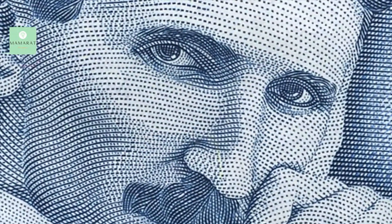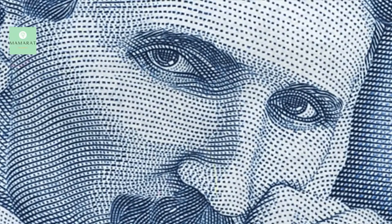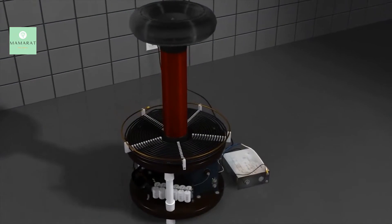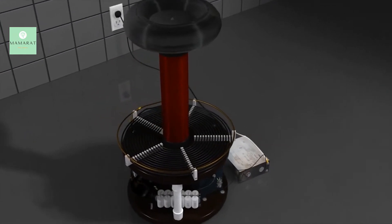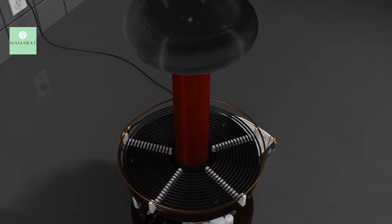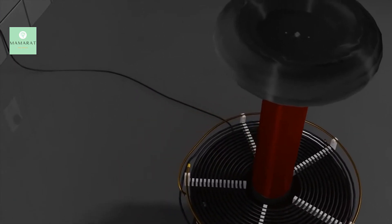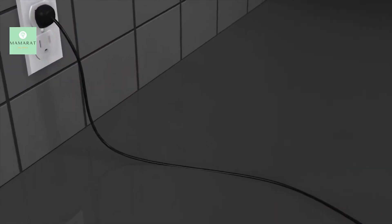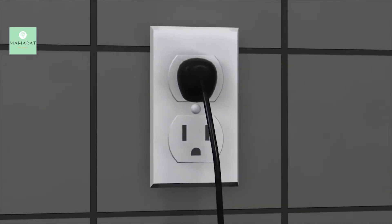Nikola Tesla, one of the great inventors of our time, at age 35 his invention of the Tesla coil in 1891 was the forefront of his vision for achieving worldwide wireless distribution of electricity. The Tesla coil is an air-core resonant transformer which takes its electricity from a regular outlet at a hundred and twenty volts.